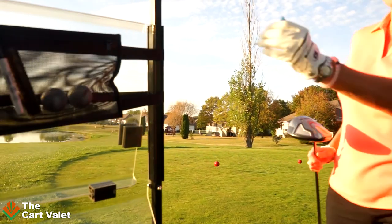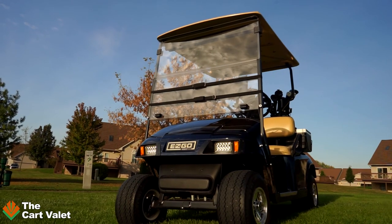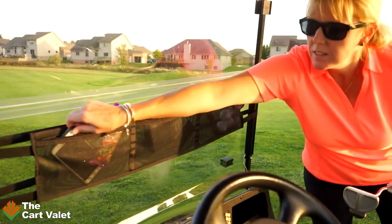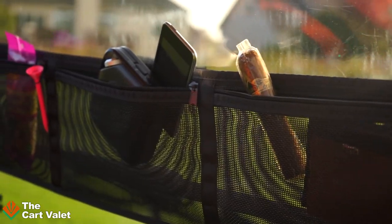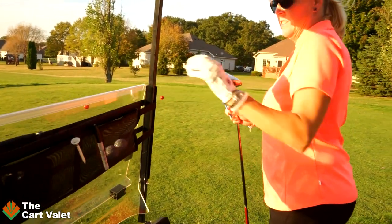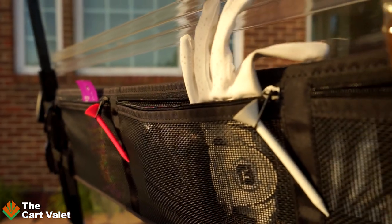Not anymore. Our product, the Cart Valet, is a lightweight portable unit which easily attaches to the front or back of the cart, providing quick access to any accessory. With the large mesh pockets, golfers can easily get to their belongings and keep golf balls, tees, and gloves at easy reach, making for faster play.